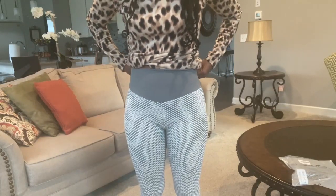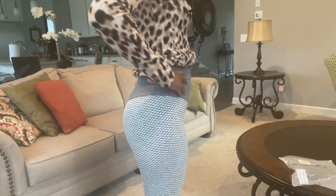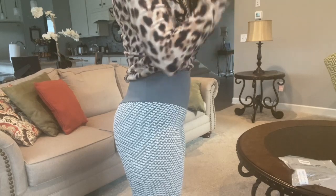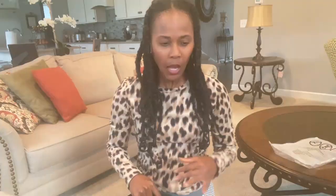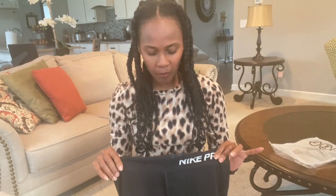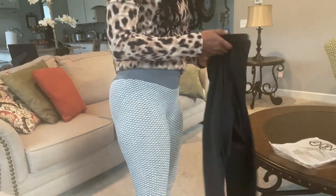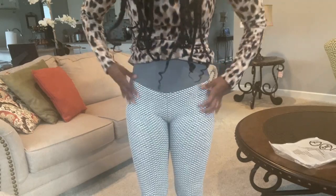I like that the waistband is high-waisted. I'm not sure how much my butt is actually being lifted — I really can't say it's lifting more than the Nike Pro does. This is definitely a trend right now, and I do love having the gray at the top with the texture down below.